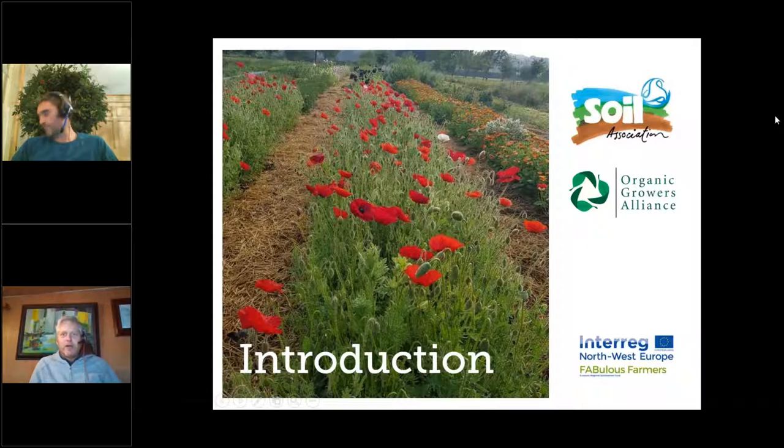The first webinar was more focused on supply chains and markets; this one is more growing-focused. The organic market has been growing for around ten years, and the demand for British-grown flowers is also in big growth. Whether you're an organic vegetable grower looking for new crops and opportunities, or already a flower grower interested in the organic side of things, tonight should give you some guidance.